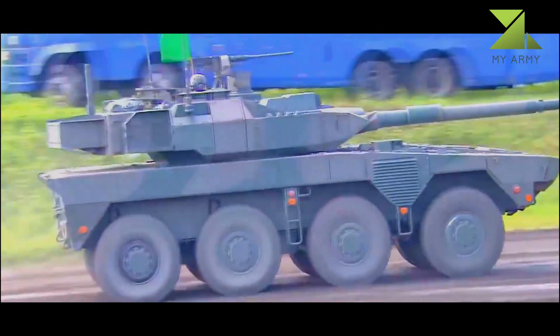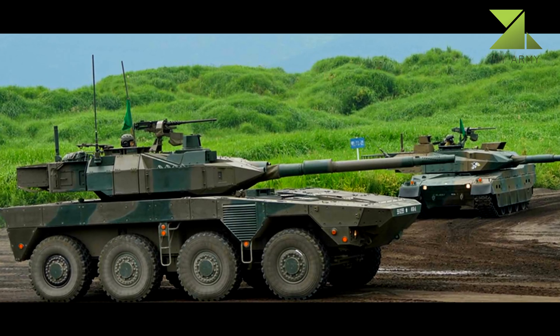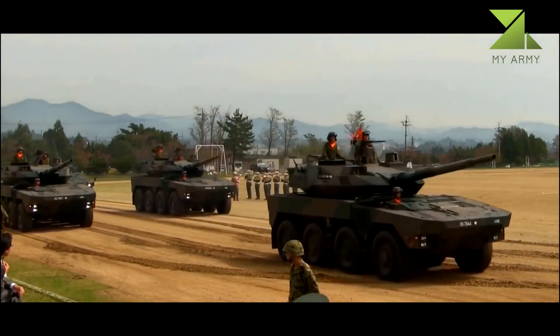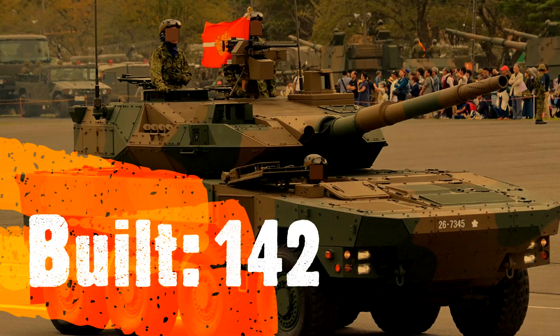It is planned that some 200 to 300 of these vehicles will be built for Japan's army. These will replace aging main battle tanks. By acquiring this fire support vehicle, Japan plans to reduce the number of main battle tanks from 740 to only 300 units within a few years.